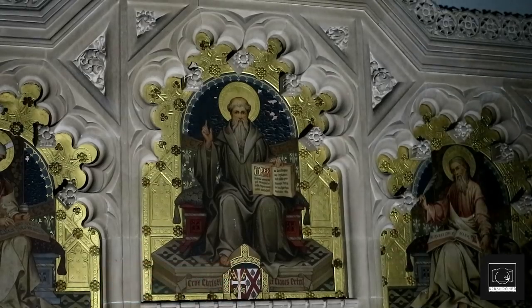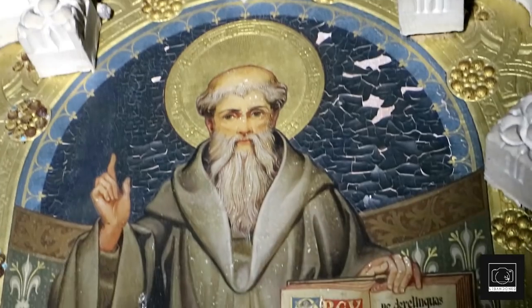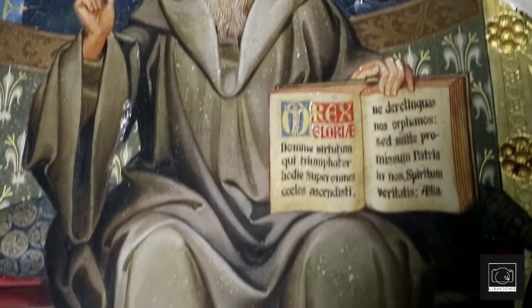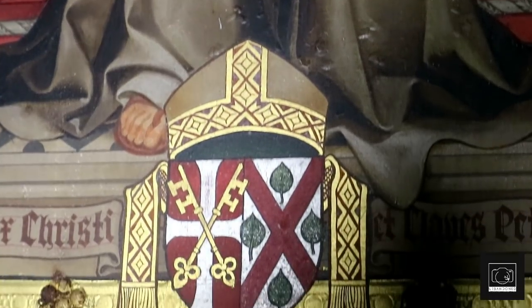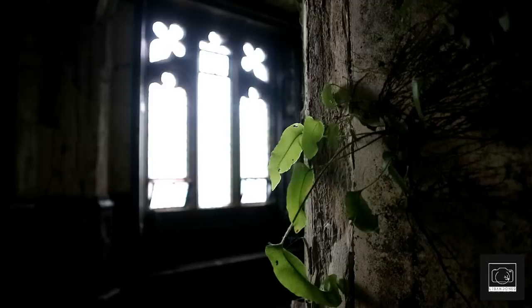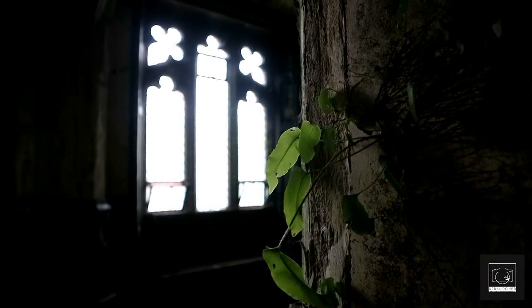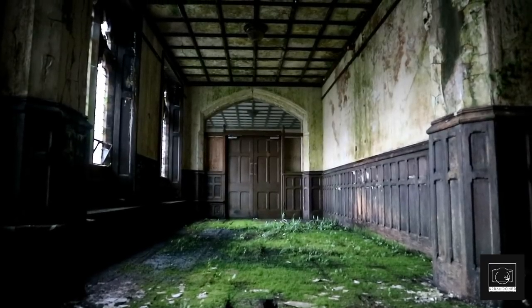Altars like these are dotted around the Catholic school everywhere. To think that something so grand is just left in a rotting corpse of a building is absurd, but maybe it was simply too heavy to be removed. The decay on this specific corridor was absolutely incredible, and we can't imagine we will ever see anything like it again.